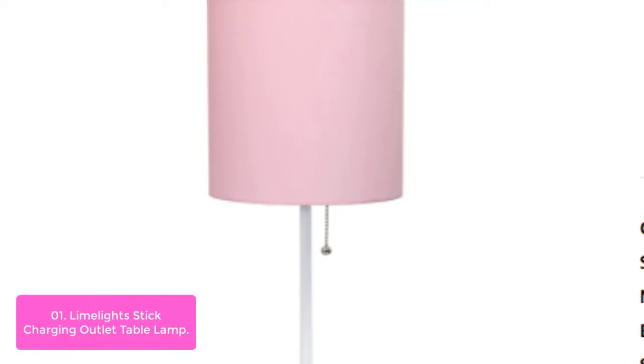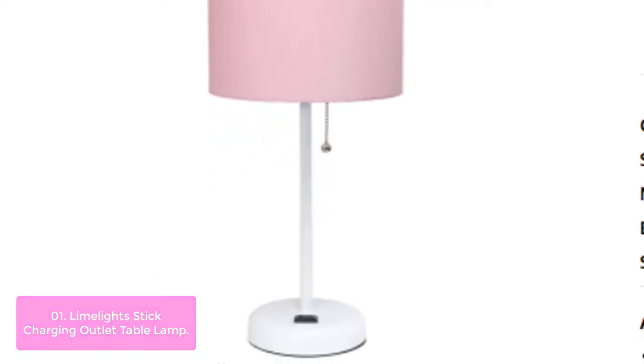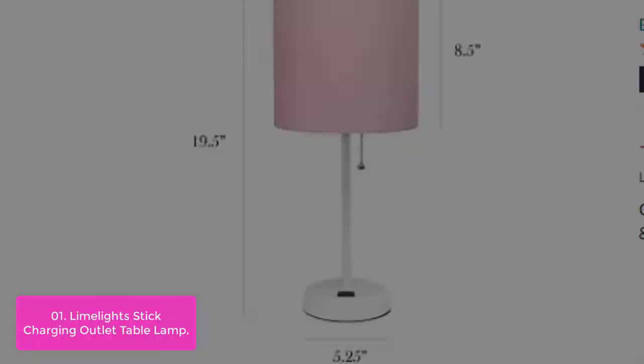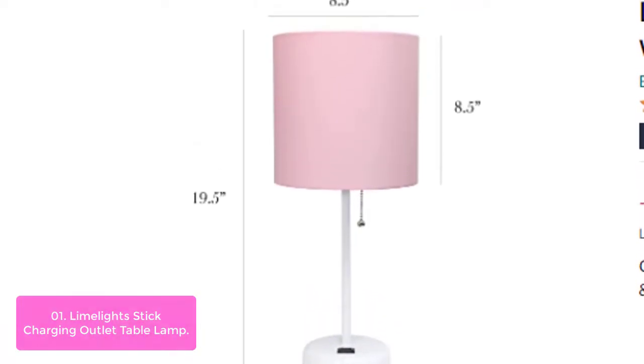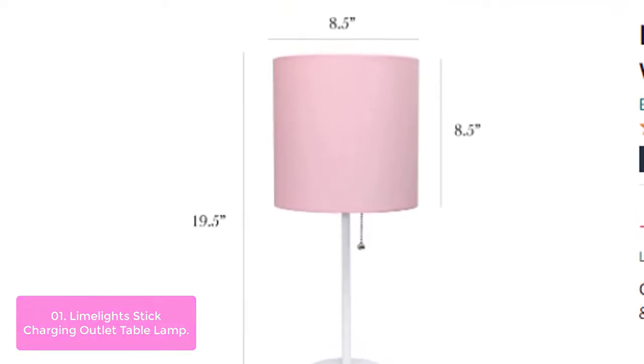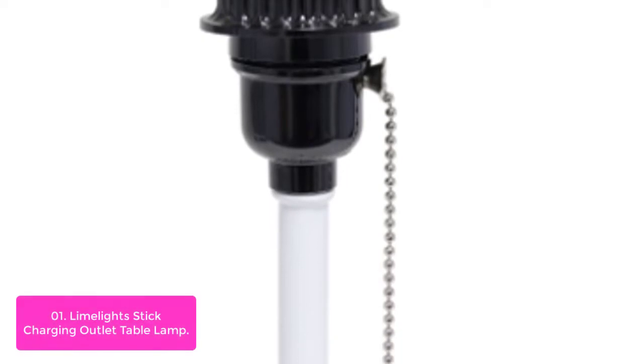List number 1. Limelight Stick Charging Outlet Table Lamp. This fun and fashionable lamp features a white base and a fabric shade. It comes equipped with a two-prong outlet seated in the base for use to charge mobile phones, handheld games, tablets, and other small electronics. This lamp will add a fabulous flair to any room.